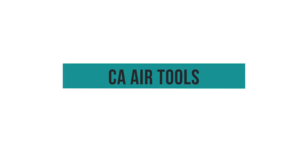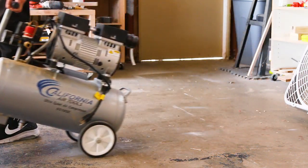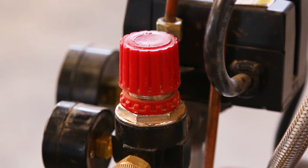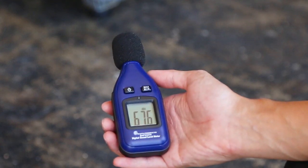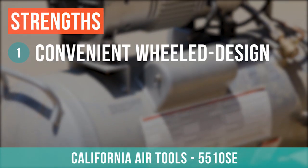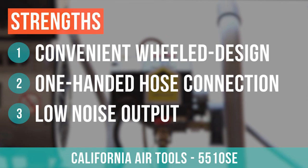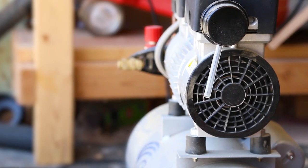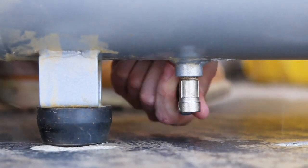The California Air Tools stands out from the competition with its convenient wheel design, one-handed hose connection, and exceptionally low noise output. Whether you move this from project to project or keep it in the garage, the user-focused design pays off. While the other machines we tested required hearing protection, we could operate the California Air Tools compressor without protection and maintain a conversation, at least while it filled up.